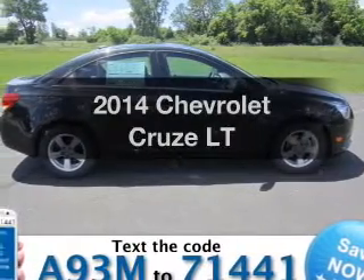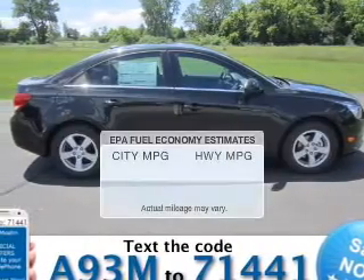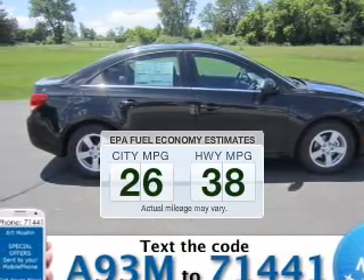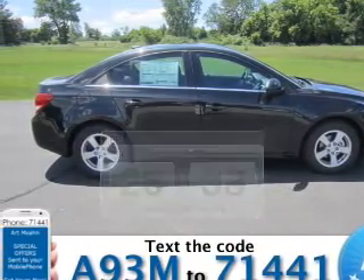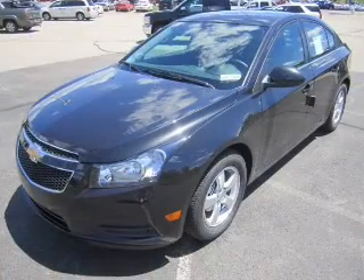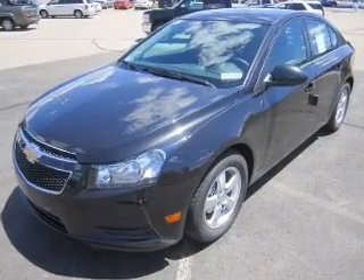Find everything you want in a ride under one roof with this vehicle. Run all over town and back to home again without worrying about filling up when driving this fuel-efficient ride. The powertrain includes front-wheel drive with an efficient four-cylinder engine, connected to a smooth-shifting six-speed automatic transmission.